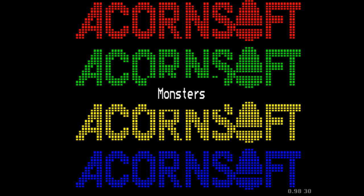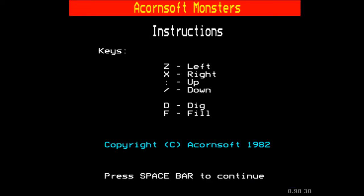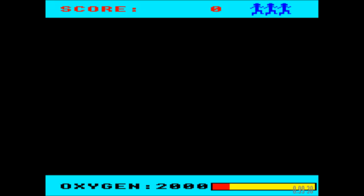I think most people will be familiar with this one - quite popular with Beeb Gamers and Acorn Gamers in general. So, Acornsoft Monsters, what's it all about? Very simple controls: left, right, up and down, but also the slightly cryptic dig and fill, which we shall find out more about in a minute.